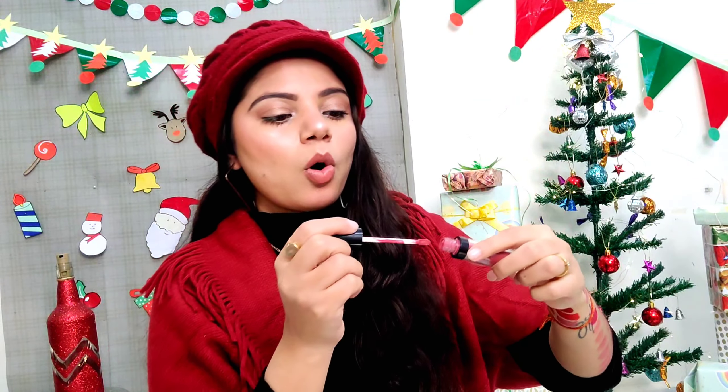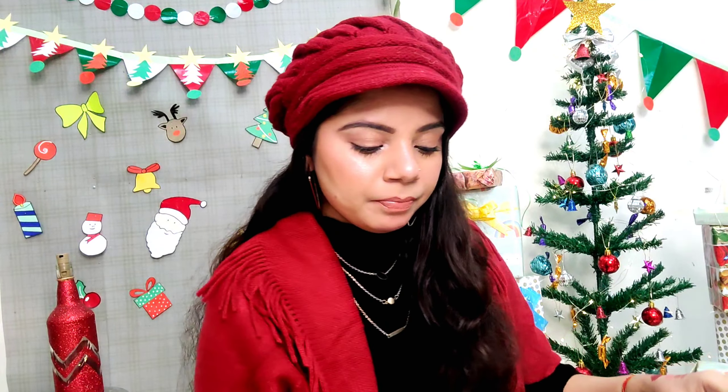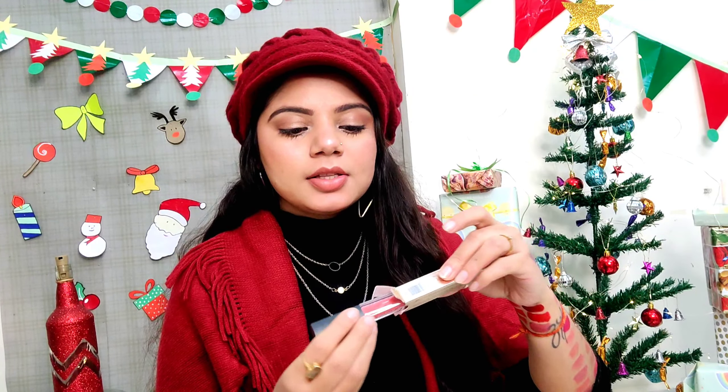The next red lipstick is a crayon lipstick which I bought from the local market. This is the shade, guys — it has a little orange tone to it. It's also very pretty. I shared a look last year where I applied this shade.